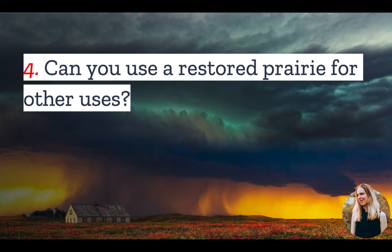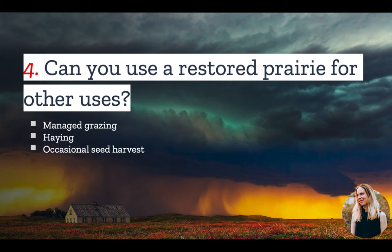Number four: if you do restore a prairie to your land, can you use your property for other uses? Conservation prairies cannot be used for commercial purposes or high-impact recreational activities. But that doesn't mean you can't do anything with your land. For example, carefully managed grazing can be compatible with prairies, as can haying, occasional seed harvests, and a number of low-impact recreational activities such as hiking or hunting.